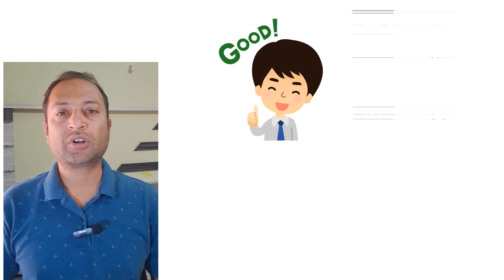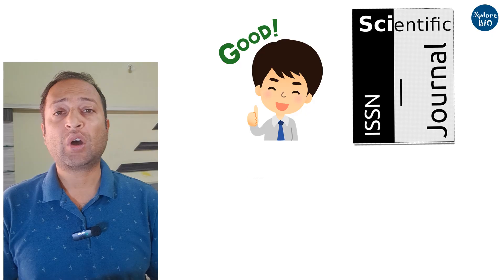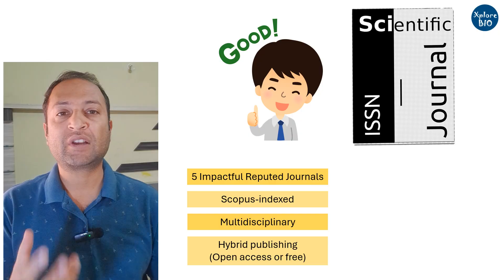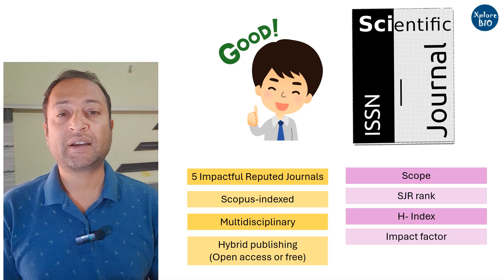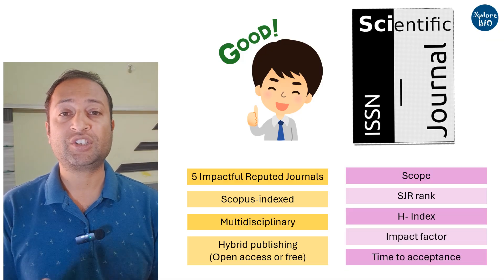If you are looking for highly reputable journals to publish your paper, then you are in the right place. In this video, I will reveal five impactful Scopus-indexed multidisciplinary journals that offer both open access as well as free publishing options. We will explore their scope, SGR ranking, H-index, latest impact factor, and typical time they take to acceptance, so that you can make informed decisions.